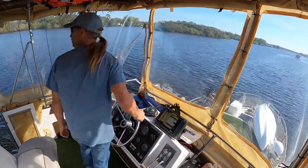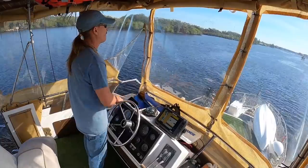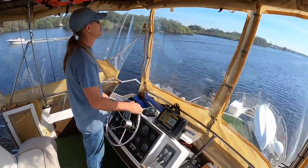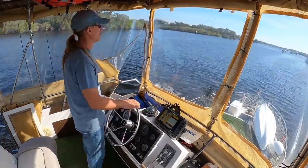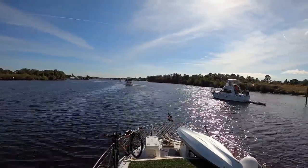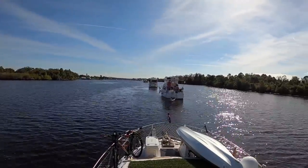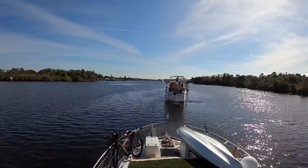Bump it into gear, put it in neutral, bump it into gear, put it in neutral. That boat that went by was the first one coming out of the lock that everybody was waiting for. We were all starting to get right on top of each other, and I worried that I would have to stop and turn around. There were some little boats behind me too.